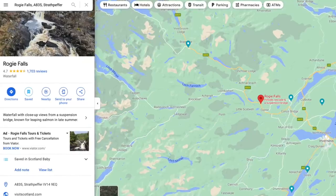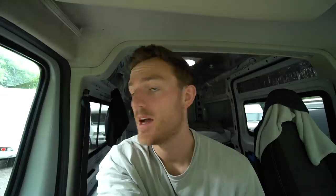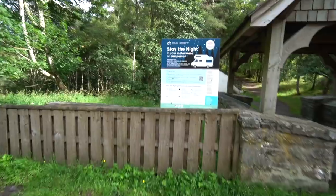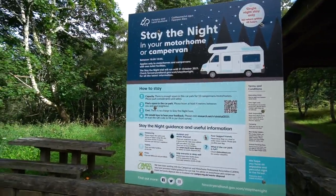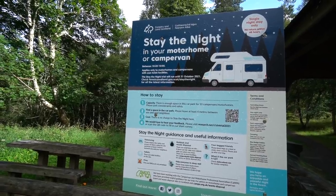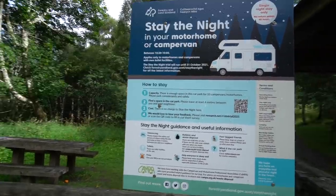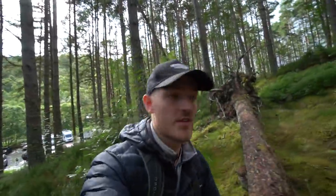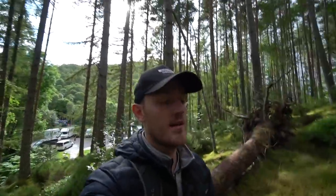We've just arrived at the car park for Rogie Falls — about a 20-minute walk to the actual waterfall. There's an interesting sign: stay the night in your motorhome or campervan between 6pm and 10am, applies only to motorhomes and caravans with own toilet facilities, no charge. This is cool — getting back into nature, feeling like Bear Grylls. I'm actually just trying to find a spot to go to the toilet. Just for a wee, that's all.